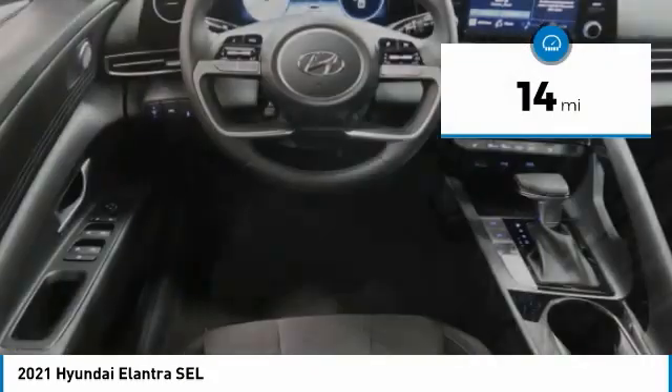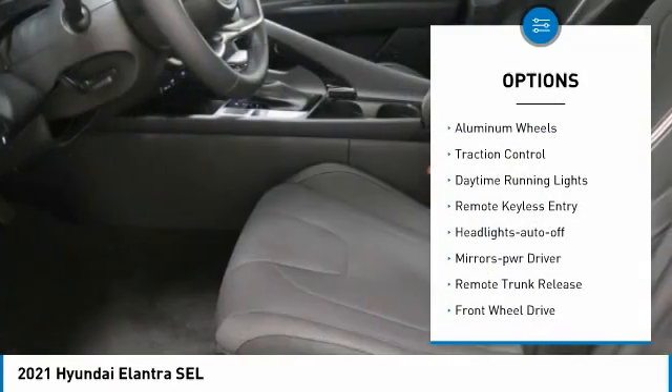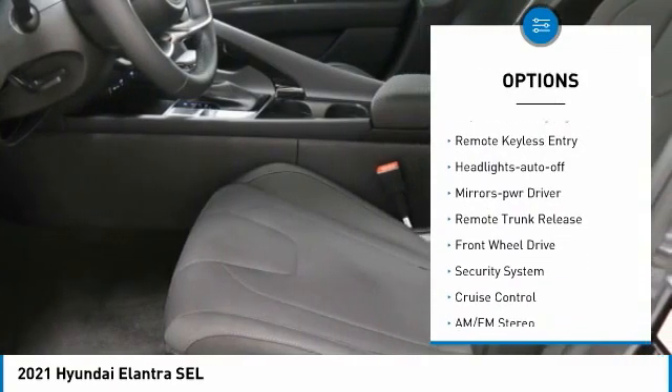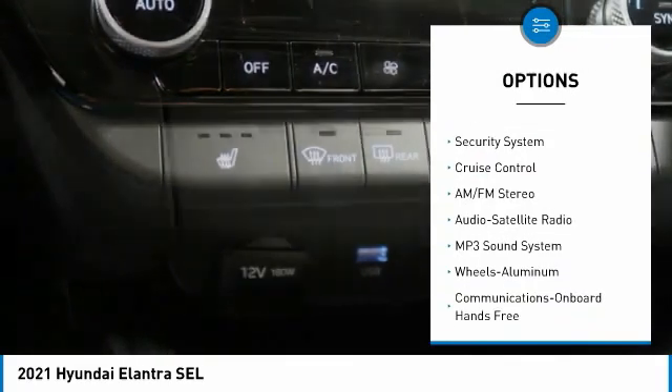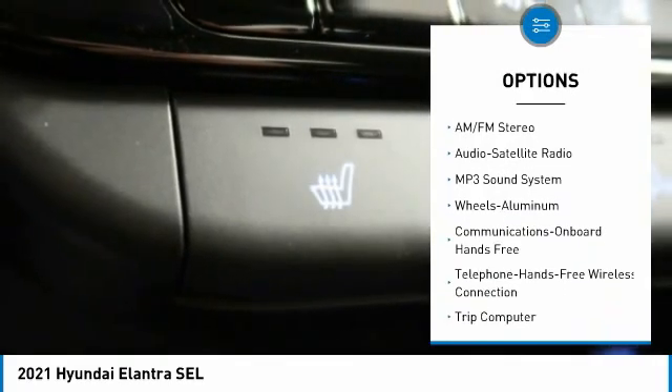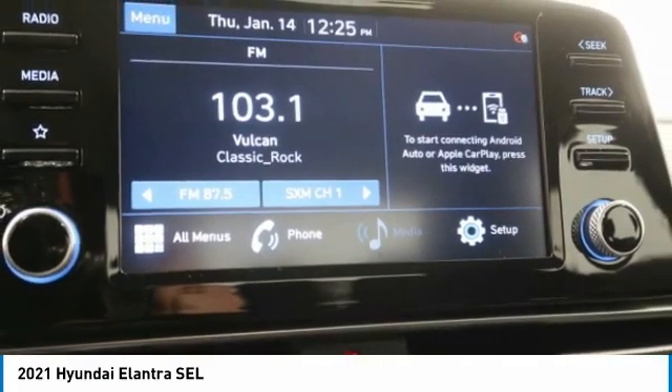This vehicle has less than 100 miles. Here are some of this vehicle's great options: aluminum wheels, traction control, daytime running lights, remote keyless entry, headlights auto off, mirror memory, remote trunk release, FWD, security system, cruise control.